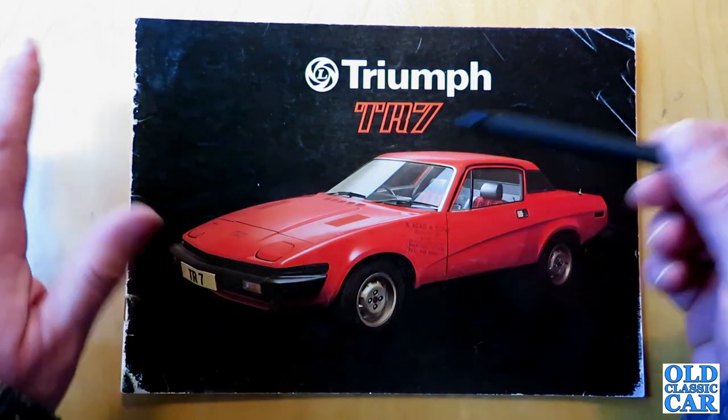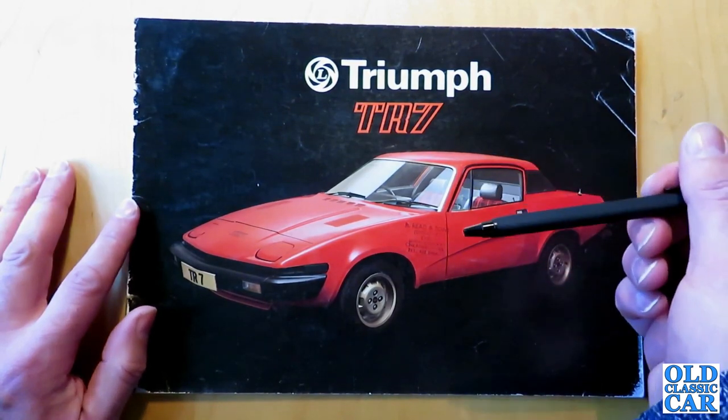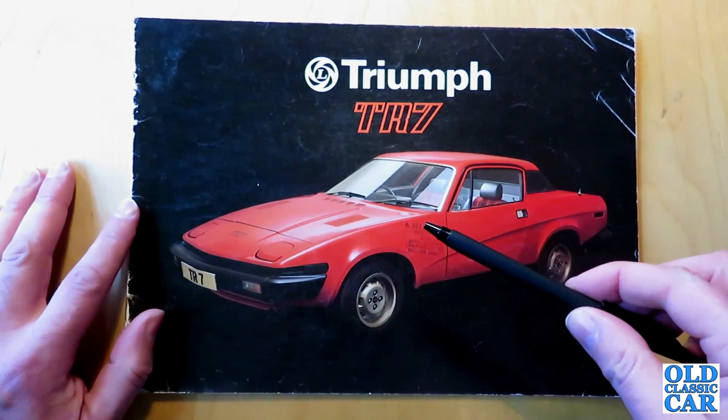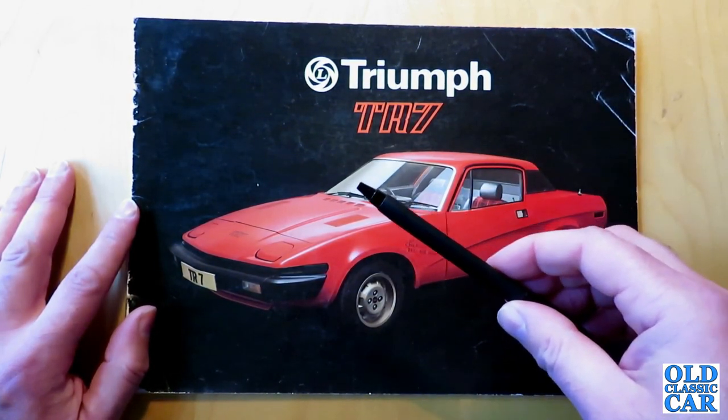Welcome to the old classic car channel. Today's brochure review is for the classic Triumph TR7 of the 1970s. The TR7 led a troubled life, introduced as it was bang in the middle of the glory days of British Leyland.